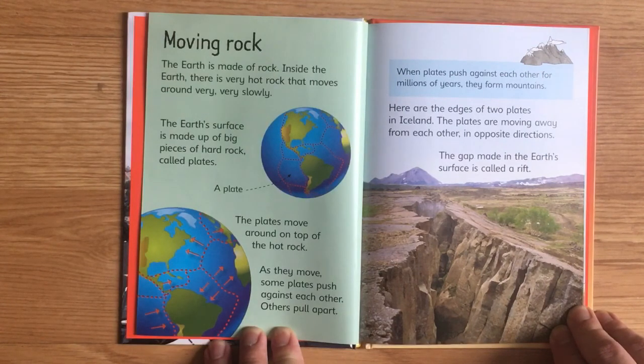Here are the edges of two plates in Iceland. These plates are moving away from each other in opposite directions. The gap made in the Earth's surface is called a rift.